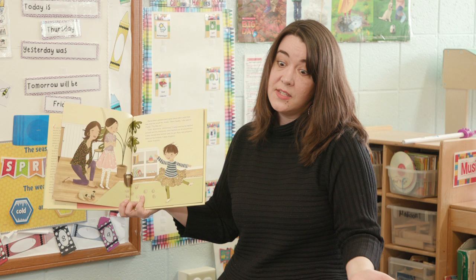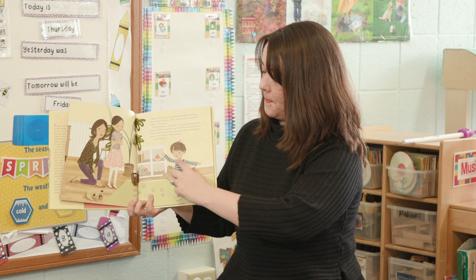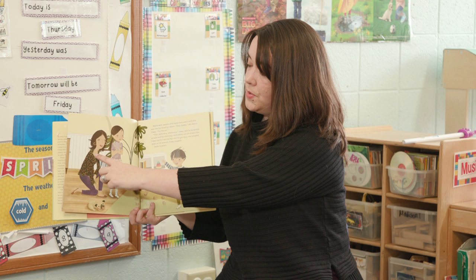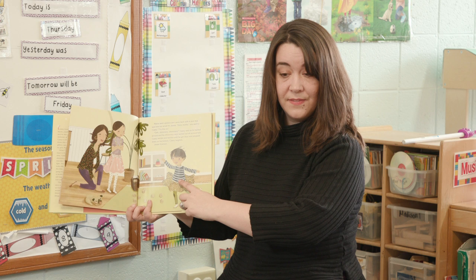How does Casey feel? Happy. He's happy too, right? Let's check — how does Mama feel? Happy. How does Jesse feel? Sad or angry. How does Casey feel? Happy. Yeah. I'm going to peek on the next page to see what feelings I see there.